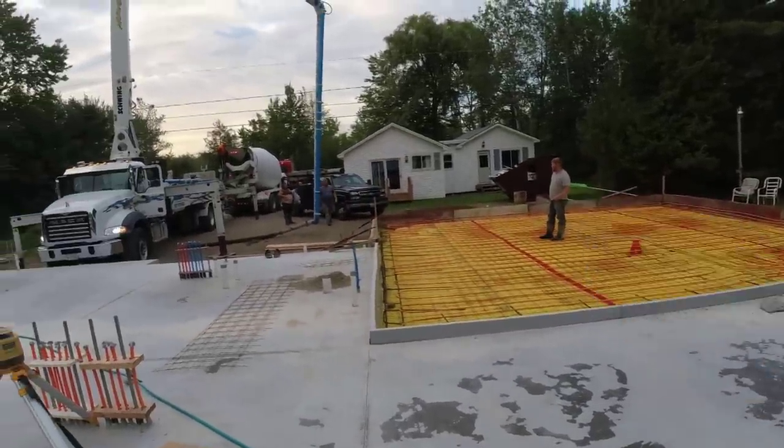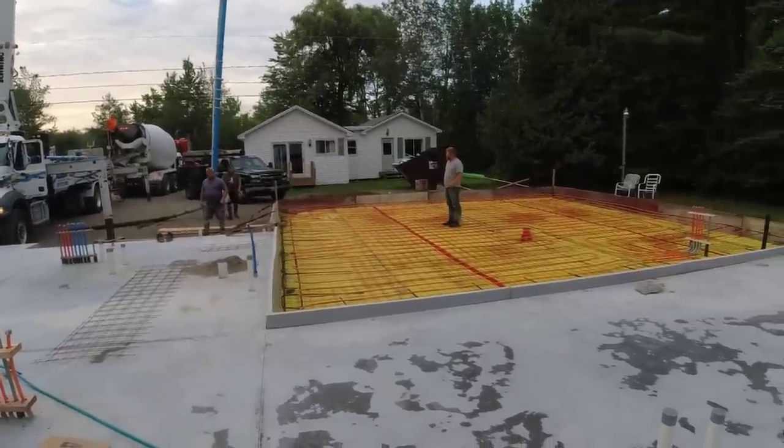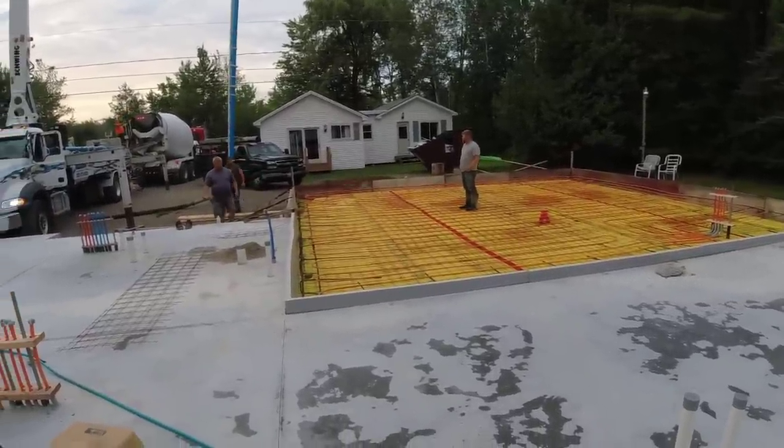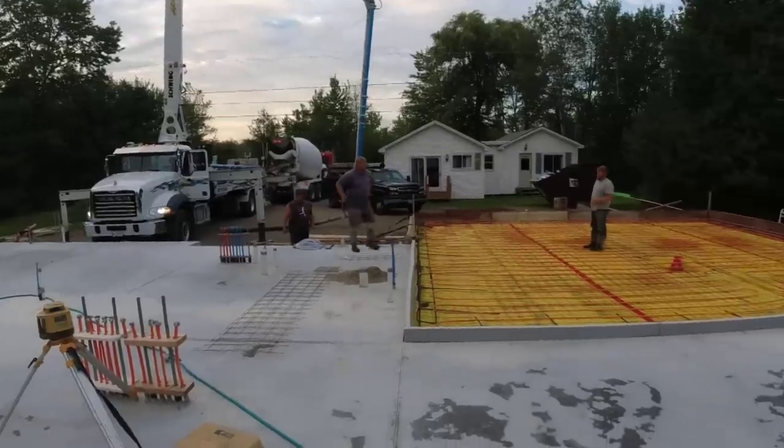The garage slopes a little bit for the pitch. It's got a stegel for a vapor barrier, two inches of styrofoam under it, and you can see the radiant heat it's got in it. We'll be dumping the concrete here at any minute.